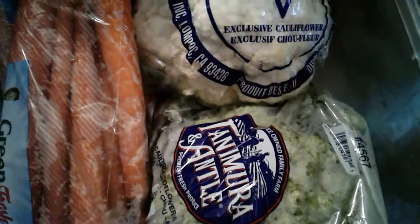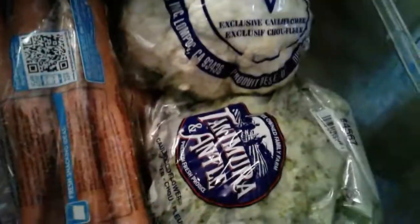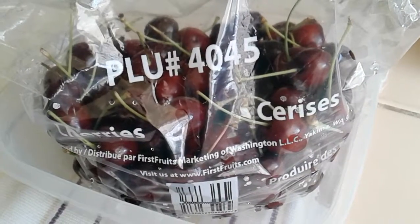I got this broccoli cauliflower mix — it says broccoflower — and some regular cauliflower. I couldn't find any regular broccoli. And some Green Giant carrots — let me see how many ounces this is — it's 32 ounces, two pounds for a dollar, so I thought that was pretty good.